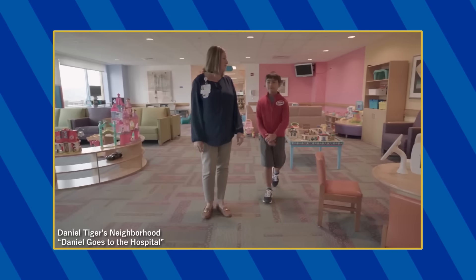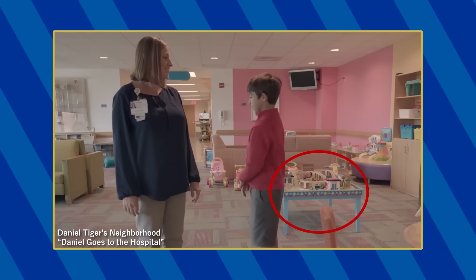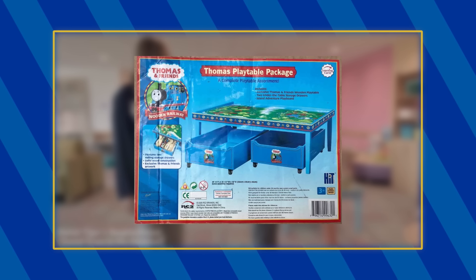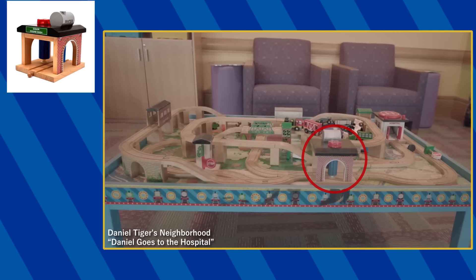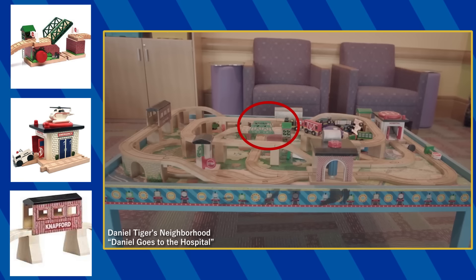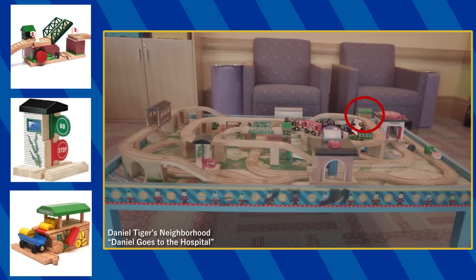In the live-action portion of the episode, you can spot this Wooden Railway Play Table in the hospital, which is exclusive to the Wooden Railway Play Table package. On the table, you can see the engine wash, the rescue hospital, the Knapford covered bridge, the lifting bridge, the stop and go station, and the barrel loader.